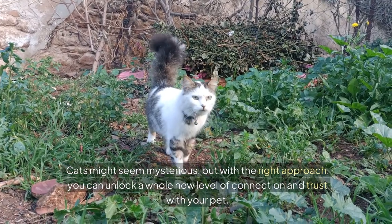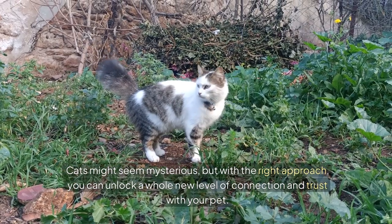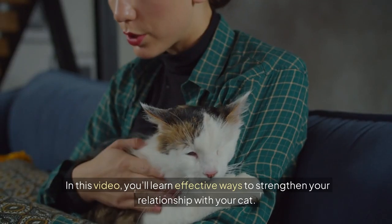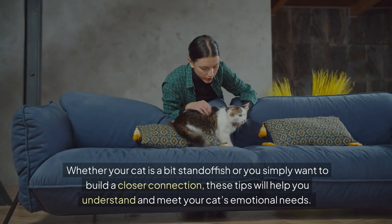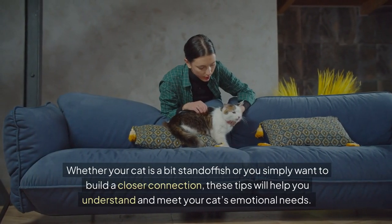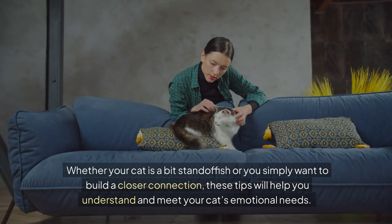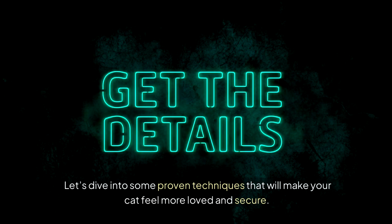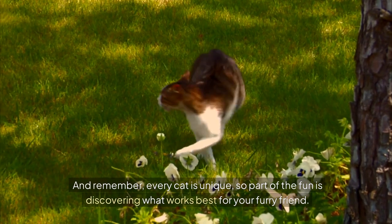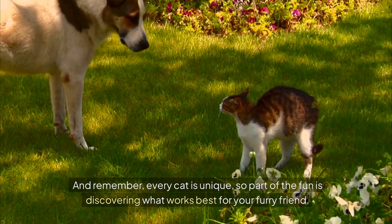Cats might seem mysterious, but with the right approach, you can unlock a whole new level of connection and trust with your pet. In this video, you'll learn effective ways to strengthen your relationship with your cat. Whether your cat is a bit standoffish or you simply want to build a closer connection, these tips will help you understand and meet your cat's emotional needs. And remember, every cat is unique, so part of the fun is discovering what works best for your furry friend.